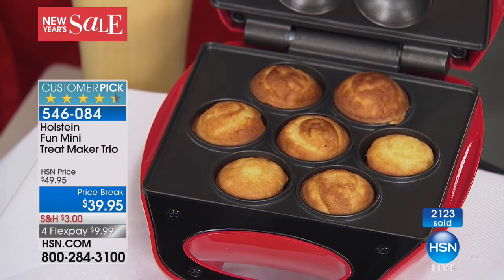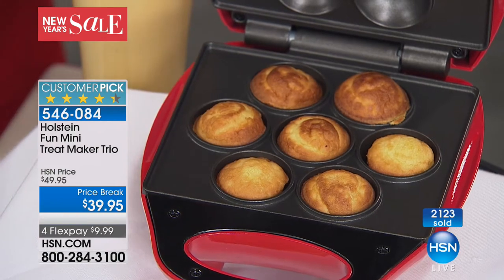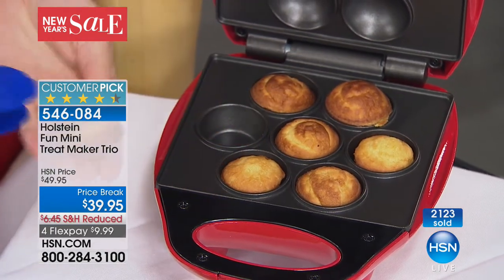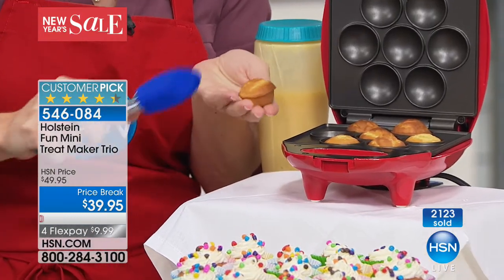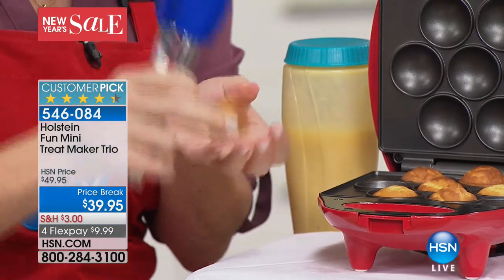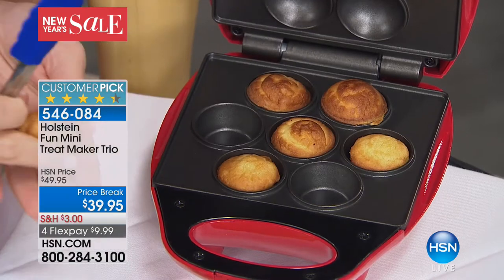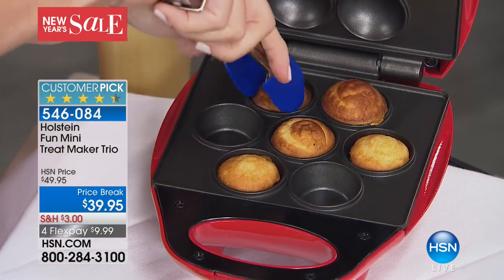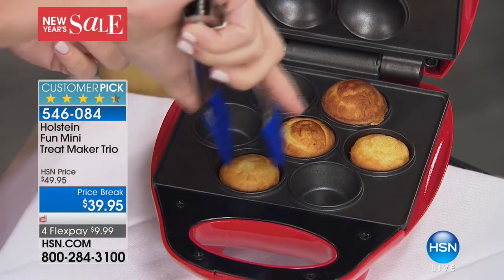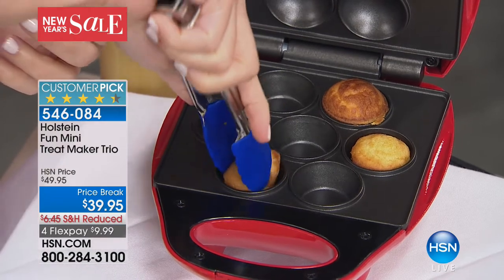When we go to bakeries and get these sweet little miniature treats, we pay through the nose. Holstein has given you an easy and fun way to make them in a matter of minutes. These makers have a non-stick top and bottom, making it easy to cook and easy to remove the food when it's finished. It's the perfect size for portion control, and they take about five minutes to cook.